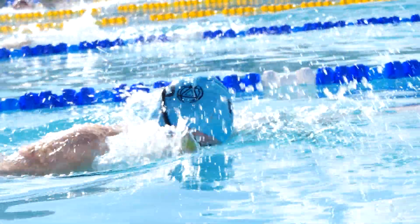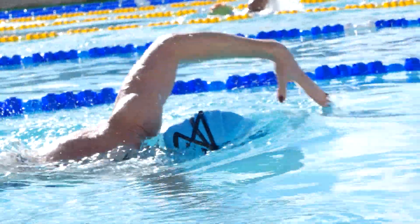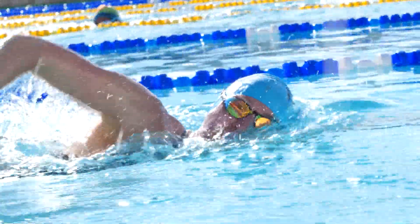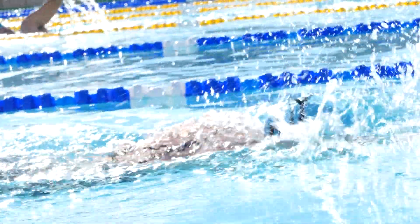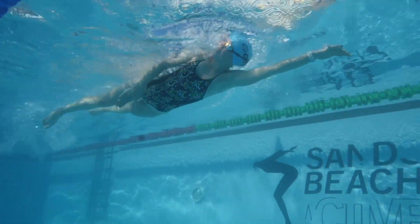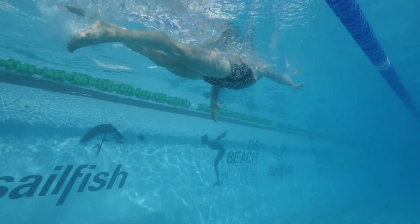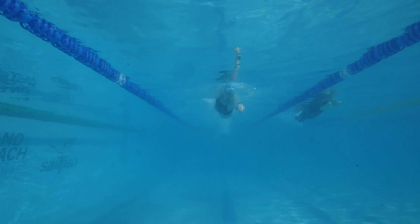We're coming back to head position again, but for a different reason — any small movement of the head can really affect our body position. Tilt the head left and you'll turn left; tilt it right and you'll turn right. When it comes to breathing, a lot of people lift the head right out of the water, in some cases looking right up at the ceiling or the sky. It feels natural — you want to get as much air in as possible. But lifting your head can cause your hand to cross over the centre line, make you snake down the pool, or cause your hips and feet to sink.